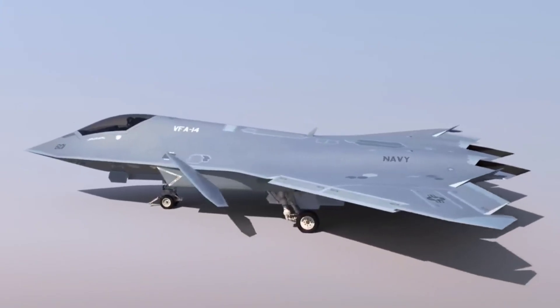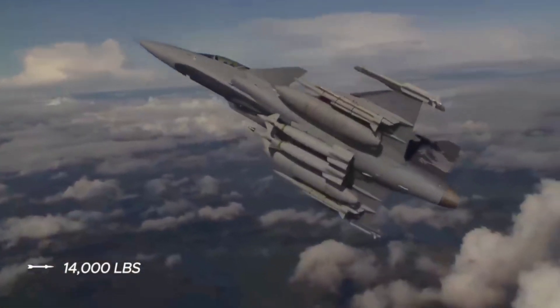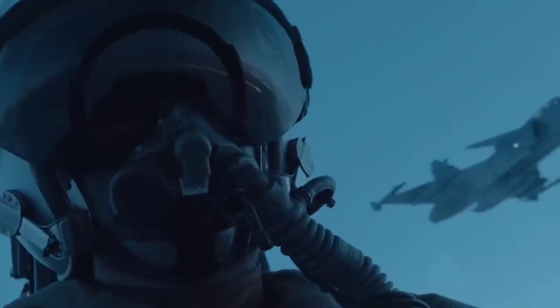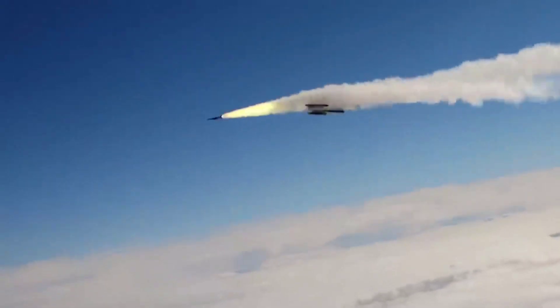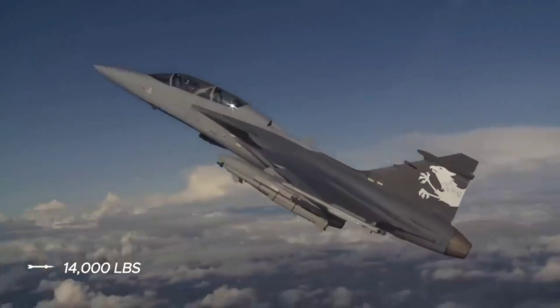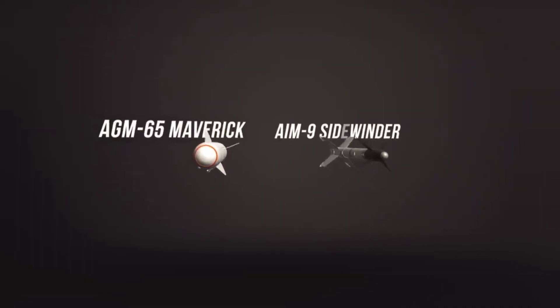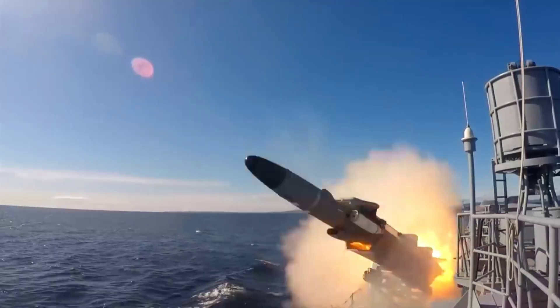The Gripen E, equipped with up to 10 hardpoints, can carry a 14,000-pound payload with a variety of weapons such as GBU laser-guided bombs, Iris-T short-range missiles, MBDA Meteor beyond visual-range missiles, AIM-9 Sidewinder air-to-air missiles, AGM-65 Maverick air-to-ground missiles, RBS-15 anti-ship missiles, and more.